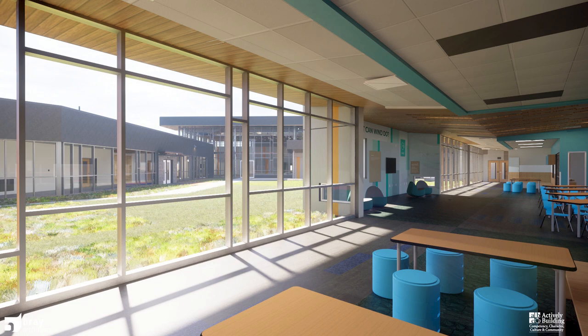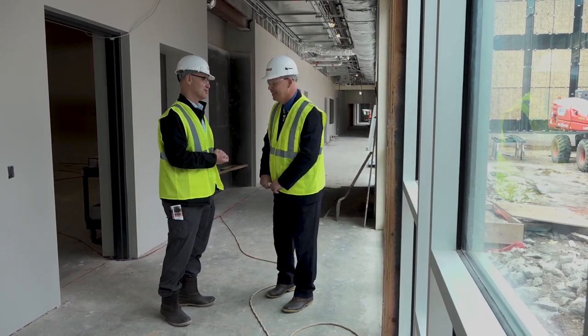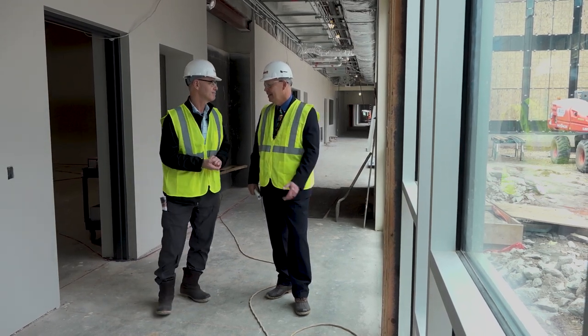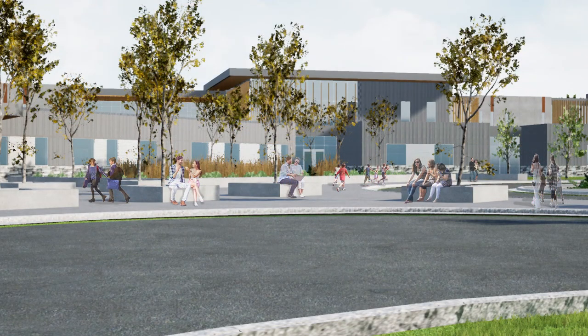Dr. Busler, thank you for the tour today — this is a fabulous building. We appreciate your time and we've enjoyed several tours together, but this is the first new school. We appreciate the coverage — it's so important for a community to have a historic event like opening a new school. The last one was RCI 20 years ago, and we are so happy and proud of the work of our design team, staff, and community members. Our community will love this school just as our children will.